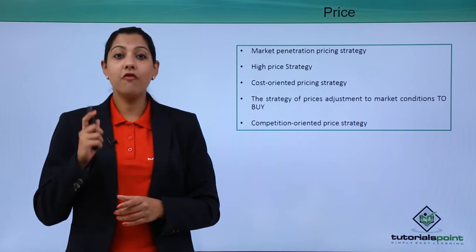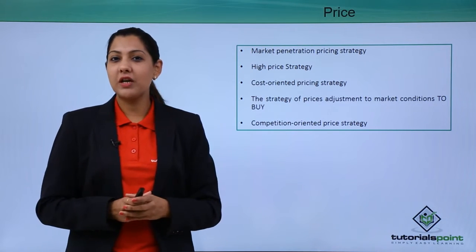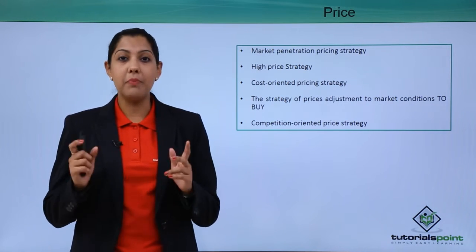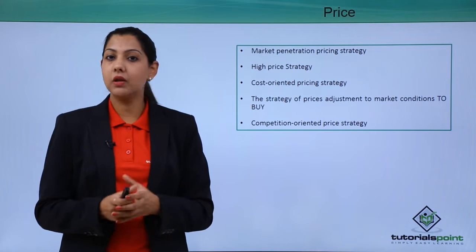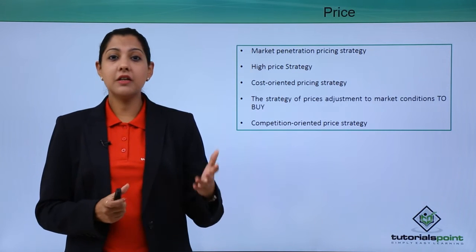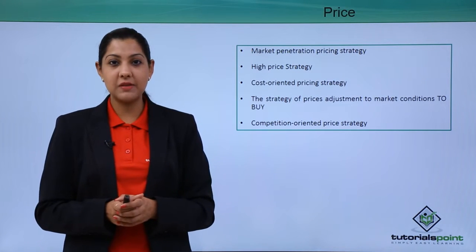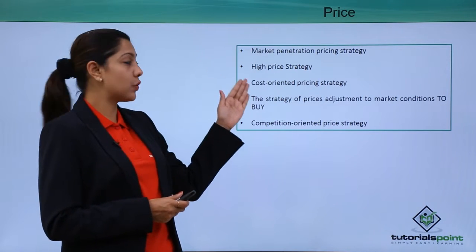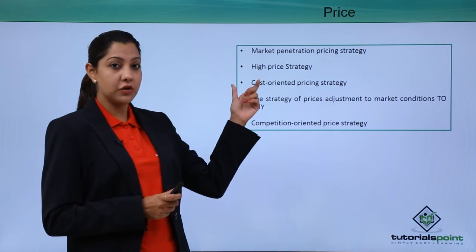A high-price strategy is used when a brand sells only premium-priced products. For example, when you buy designer label clothing or accessories — like Anita Dongre, Ritu Kumar, or Manish Malhotra — they are highly priced because of their market value and brand positioning.